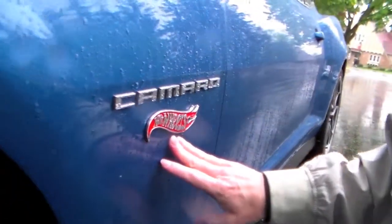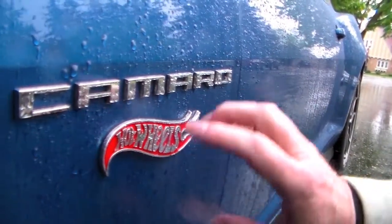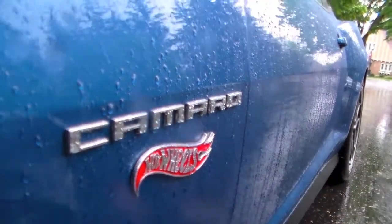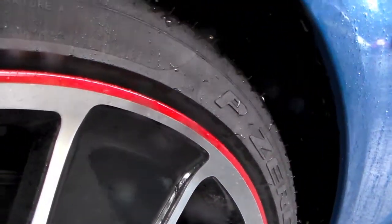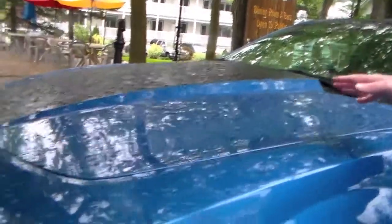This car starts about $35,000 and then adds about $7,000 more for the Hot Wheels Edition. And you can see we got the red ring, we got the logo. It's a beautiful, bright metallic blue color that reminds you of what the Hot Wheels used to look like.